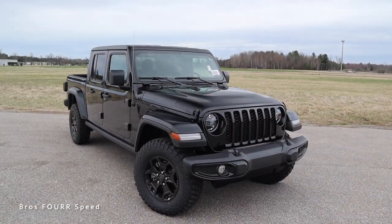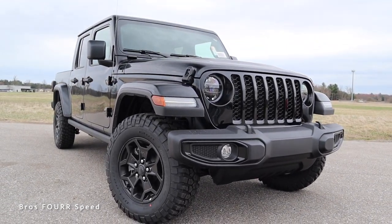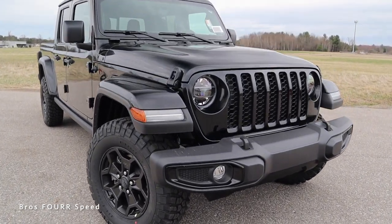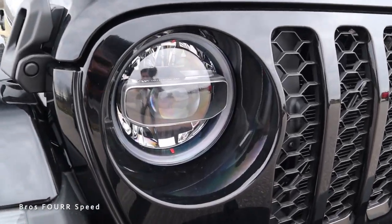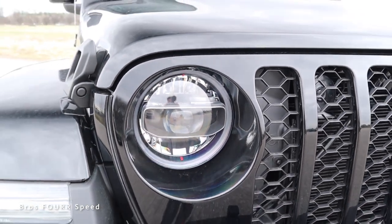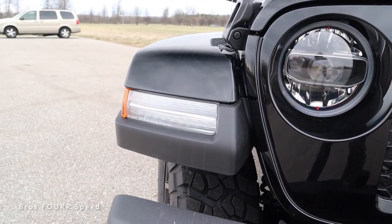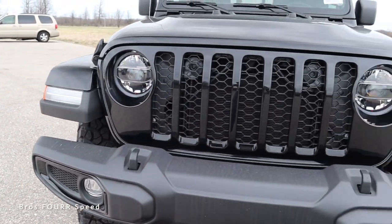Moving to the exterior styling of this 2022 Jeep Gladiator Willis Edition — this is a very off-road capable and bold looking truck. Up front we get the LED package for your headlights, there's an LED ring around the actual headlight itself with LEDs for the projector beams. Along the front fenders you're going to see your LED turn signals and running lights — they have a very cool design.